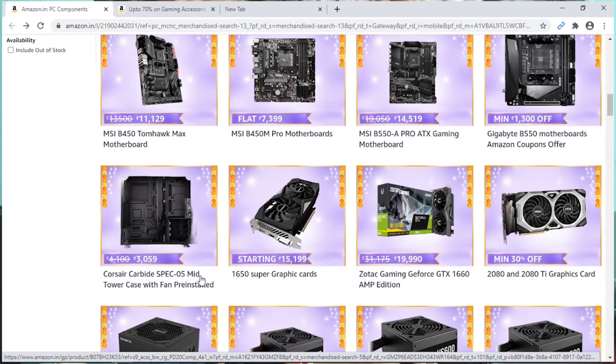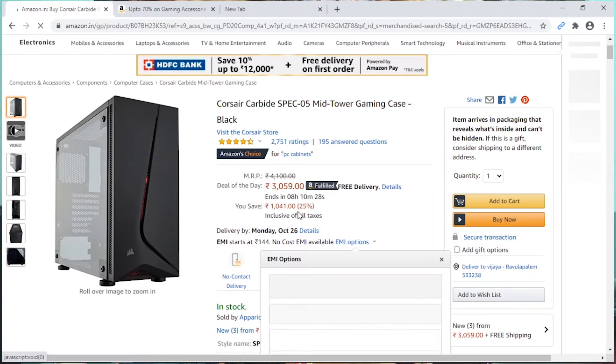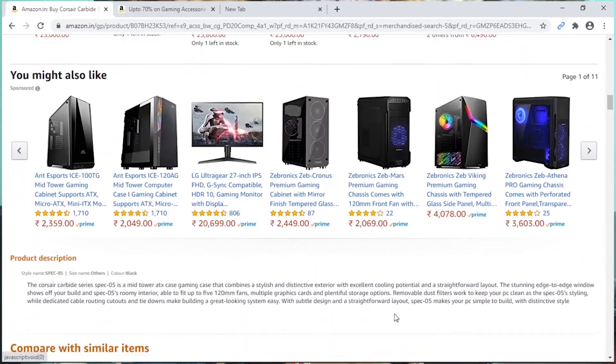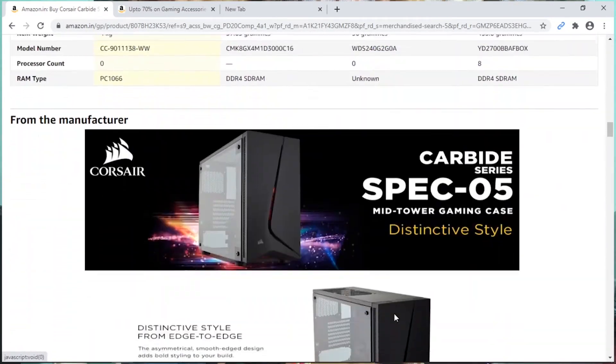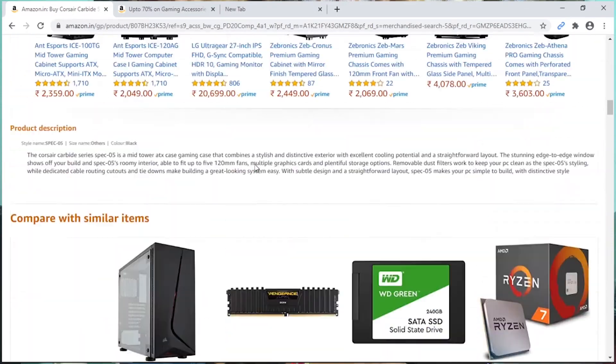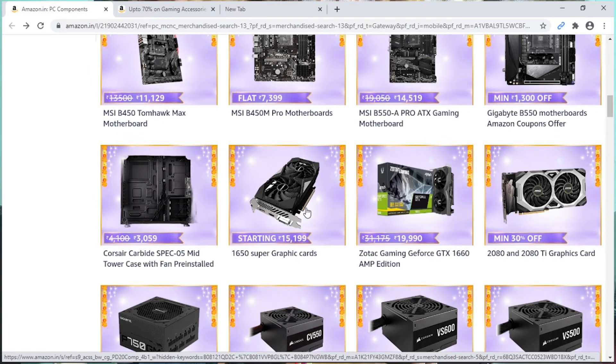The Corsair Carbide Spec 05 is a very nice case and you can choose it with a tempered glass panel — it's a top gaming case. This case supports micro ATX boards and mini ATX boards, and it's a good option overall.